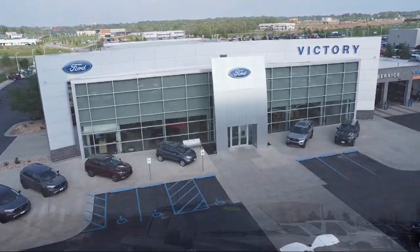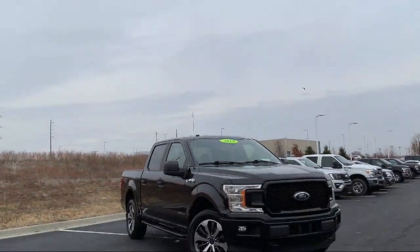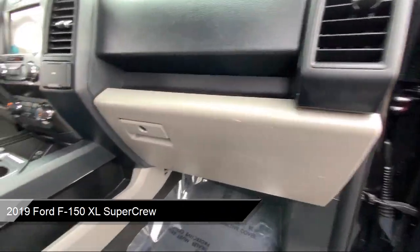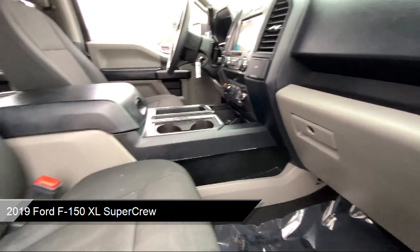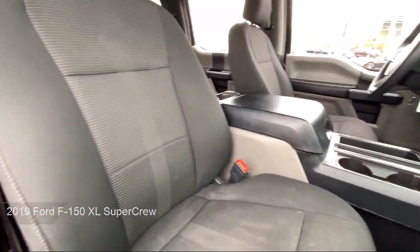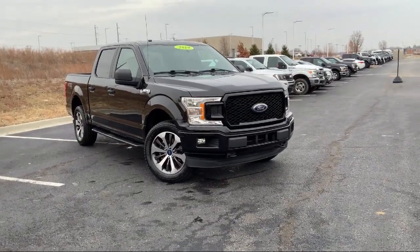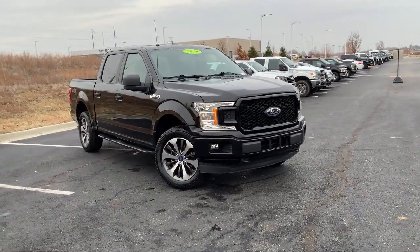Welcome to Victory Ford, and here's a look at one of our great vehicles for sale. It comes equipped with STX Appearance Package, XL Power Equipment Group, Auto High Beam Headlamp Control, Exterior Parking Camera with Dynamic Hitch Assist, and a 500lb Payload Package.